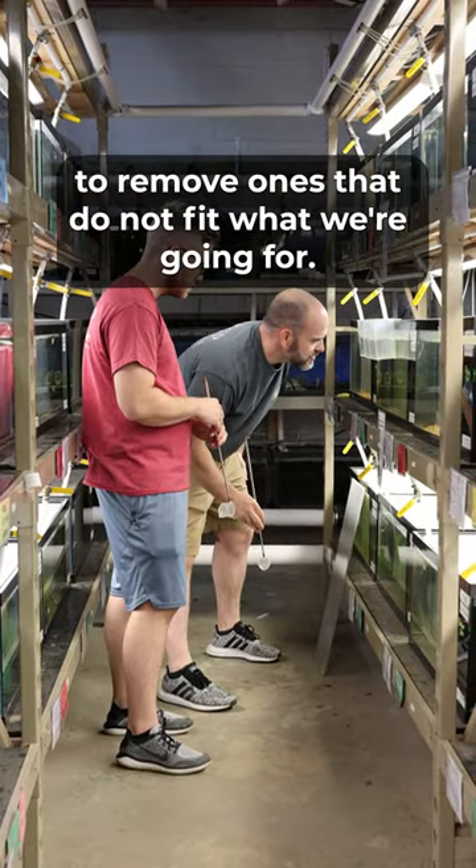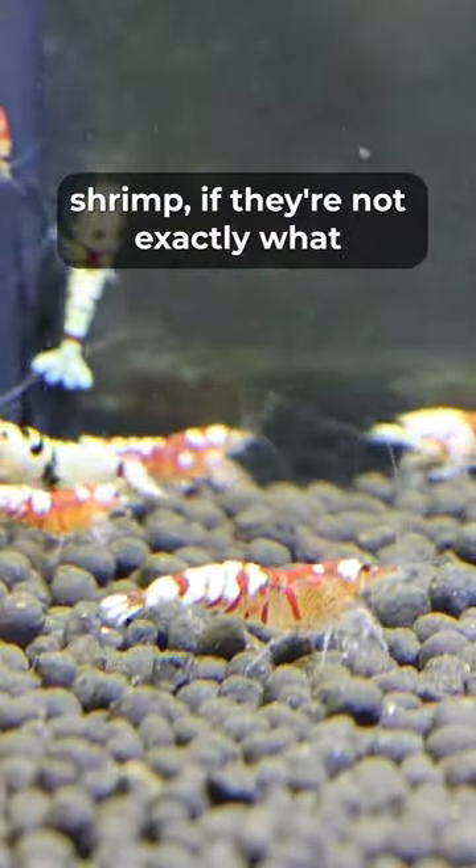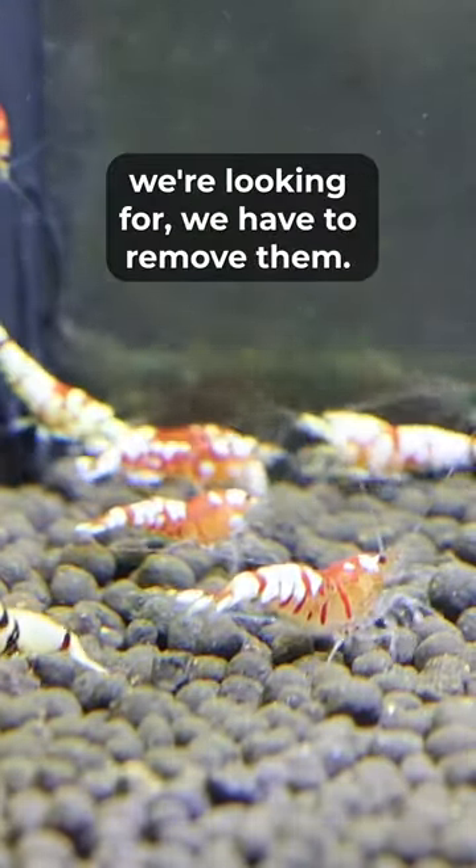We constantly have to get into our tank to remove ones that do not fit what we're going for. While they might be beautiful shrimp, if they're not exactly what we're looking for, we have to remove them.